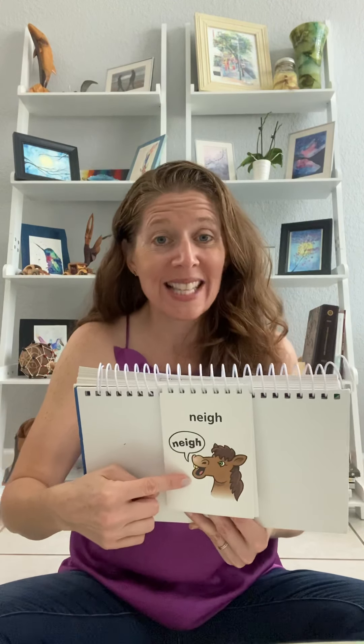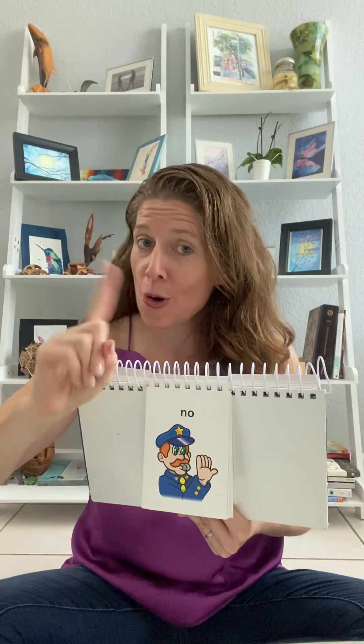Nay. The horse says, nay. New. New. That's a new shirt. Knee. Brr, brr, brr. That's my knee. No, no, no, no, no. Don't do that. No.